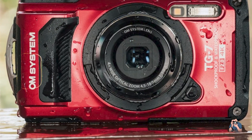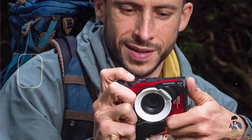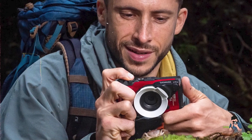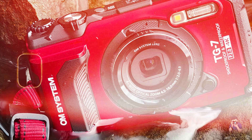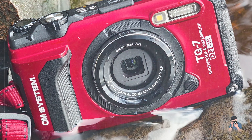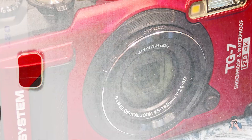Usability: featuring large buttons for easy operation, an anti-reflective LCD screen for clear visibility in bright sunlight, and advanced shooting modes like underwater HDR, the TG-7 ensures usability in challenging environments. Its compact size fits easily into a pocket or backpack.